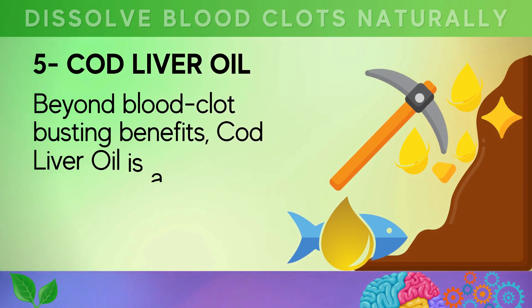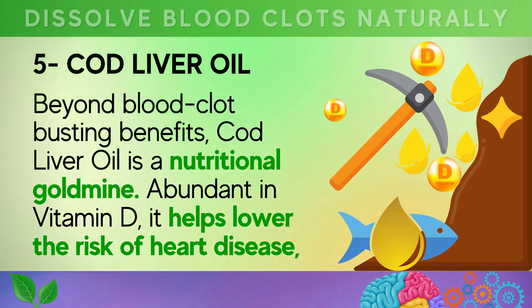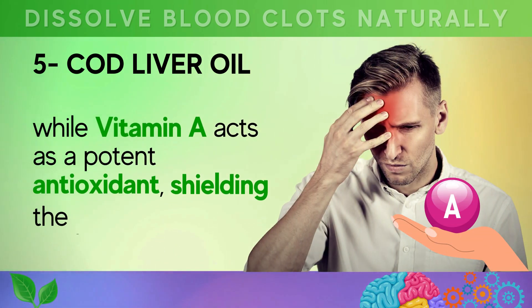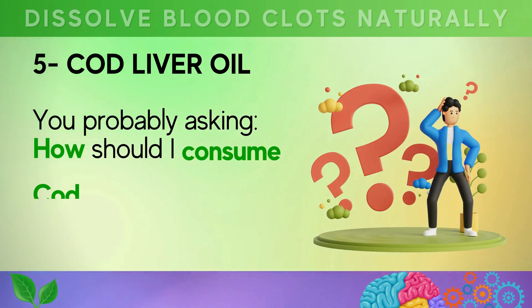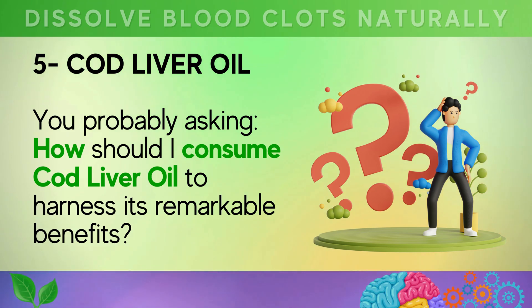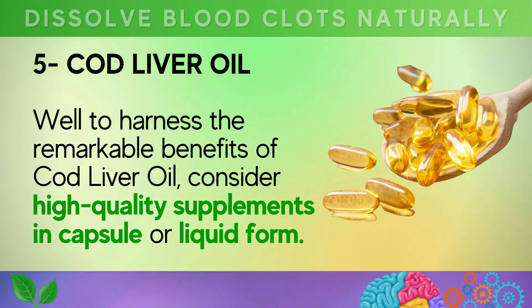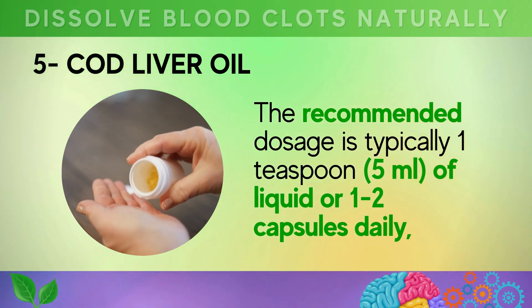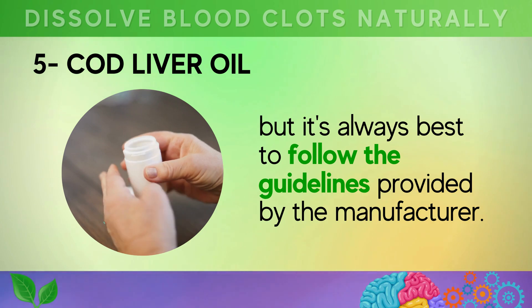Beyond blood clot-busting benefits, cod liver oil is a nutritional gold mine, abundant in vitamin D, which helps lower the risk of heart disease, while vitamin A acts as a potent antioxidant, shielding the heart from oxidative stress. To harness the remarkable benefits of cod liver oil, consider high-quality supplements in capsule or liquid form. The recommended dosage is typically one teaspoon (5 millilitres) of liquid or one to two capsules daily, following the guidelines provided by the manufacturer.